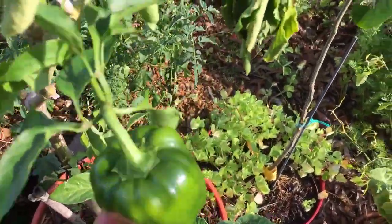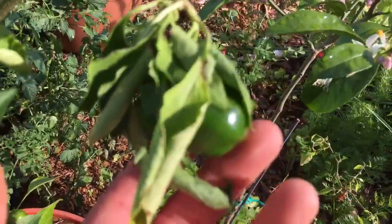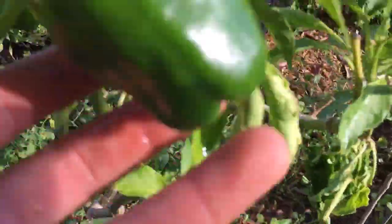Got some bell peppers coming on, but the damn squirrels keep eating them.